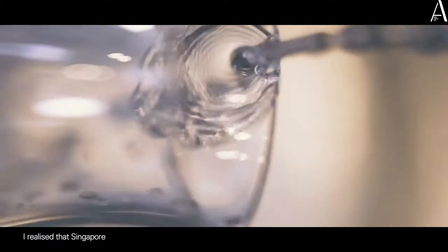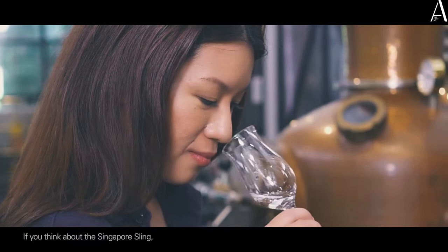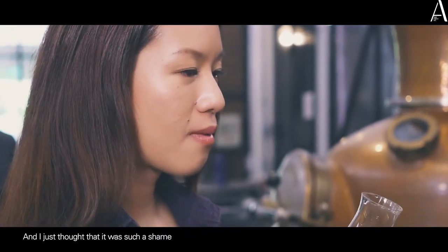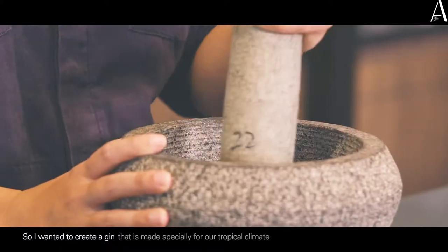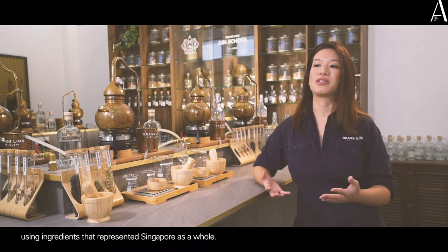I realised that Singapore didn't have any spirits to call her own. If you think about the Singapore Sling, it's a world famous cocktail, and I just thought it was such a shame that all the bars in Singapore were using a foreign gin as the base. So I wanted to create a gin made specially for our tropical climate, using ingredients that represented Singapore as a whole.